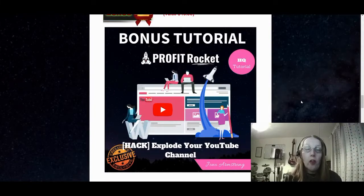The second bonus that Jono has pieced together is 'Explode Your YouTube Channel.' This is really a lot of training to help you with a YouTube channel — to help you advertise your different promotions and offers, get more subscribers, get more reviews, and help with your ranking within YouTube so other people can actually see your videos.